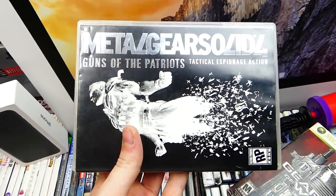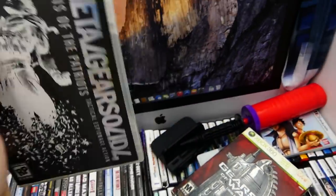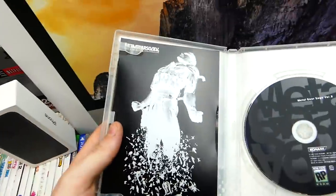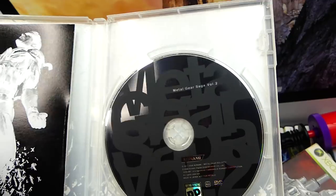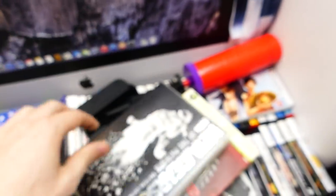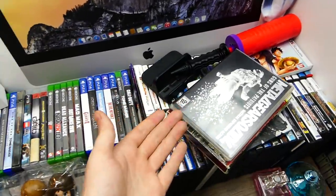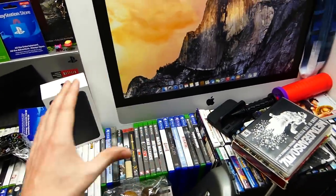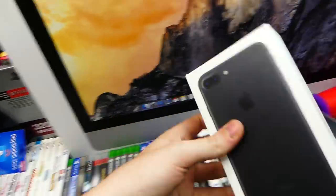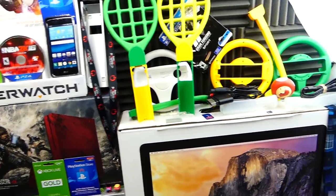There's also Metal Gear Solid 4 Guns of the Patriots — this is a DVD, volume two. I didn't know that when I found it — I thought it was a game. I put it into my Xbox since DVDs play on Xbox, and it was like a movie with short clips. Really strange but cool. Also there's just an iPhone box right here — that's all it is, just an empty box.